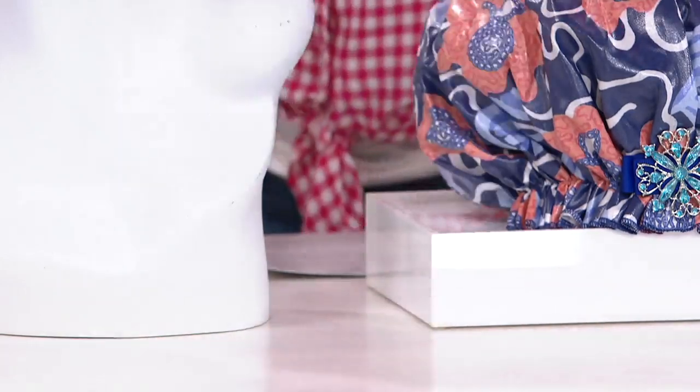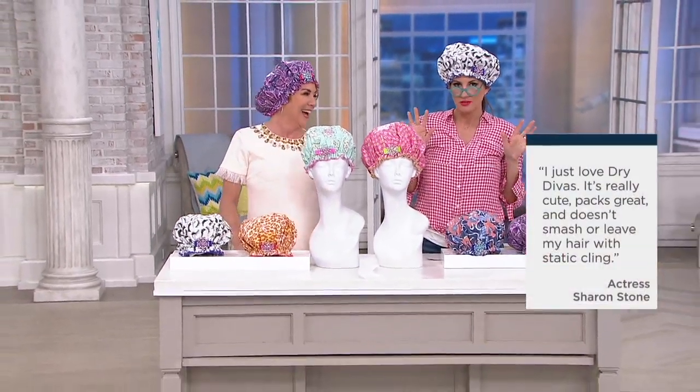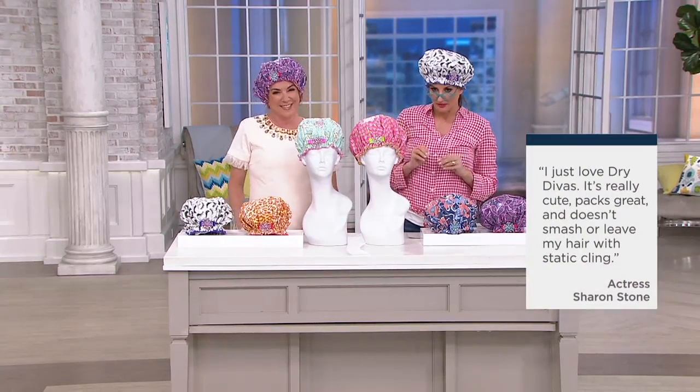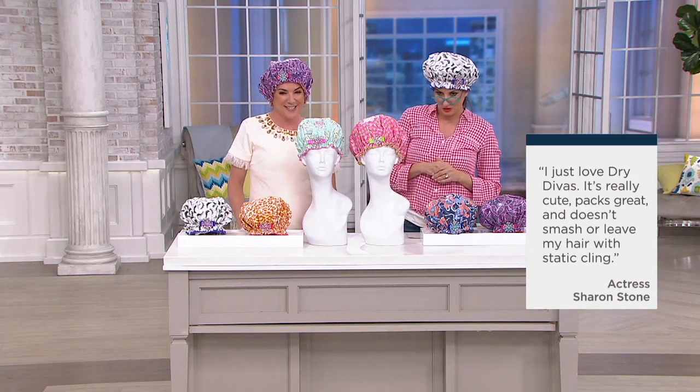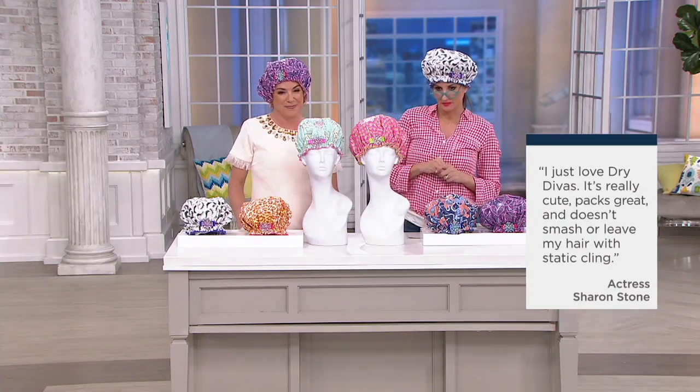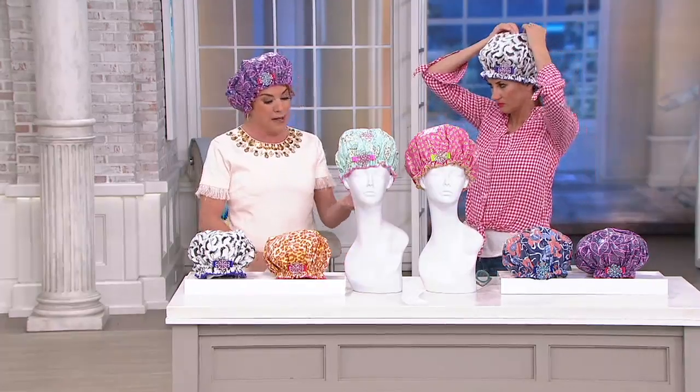We don't have time to explore why Colleen knows Sharon Stone, but Sharon says: 'I just love Dry Divas — it's really cute, packs great, and doesn't smash or leave my hair with static cling.' Many other celebrities call Colleen for these because it works, it's cute, it makes you feel good, and because of QVC we're doing the duos.